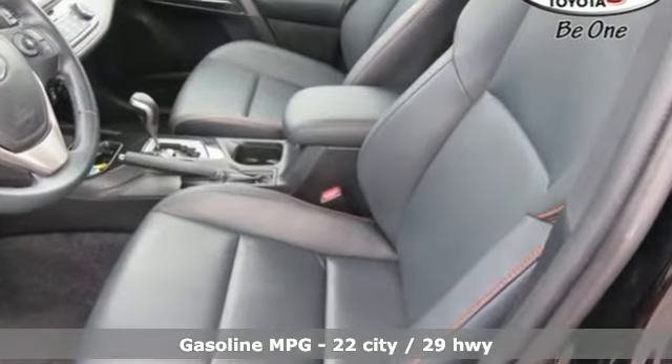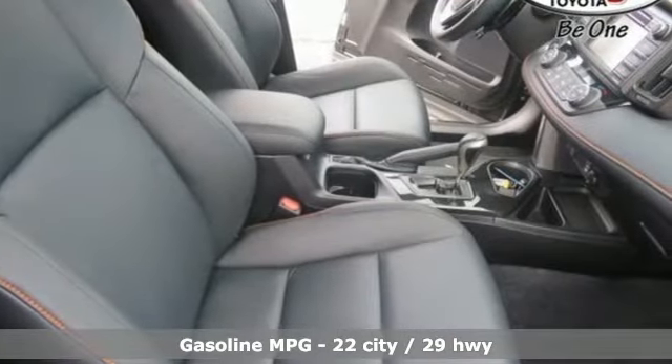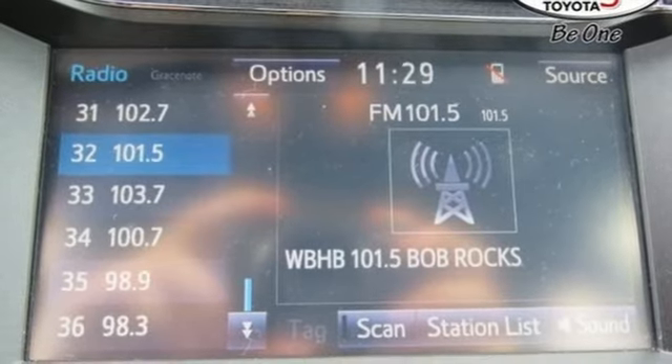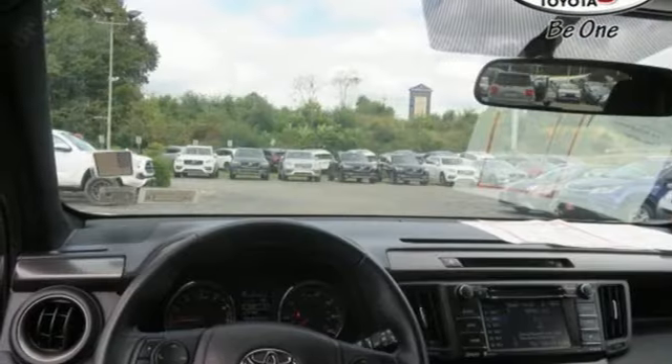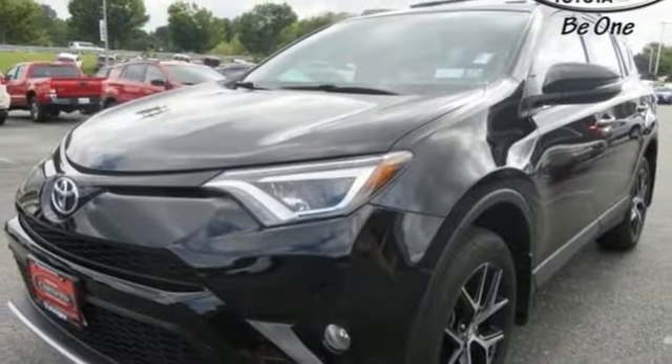Streaming audio, wireless phone connectivity, dual zone climate control, push button start, front heated bucket seats, inline four cylinder engine, express open and closed sliding and tilting sunroof, sport suspension and power heated mirrors.